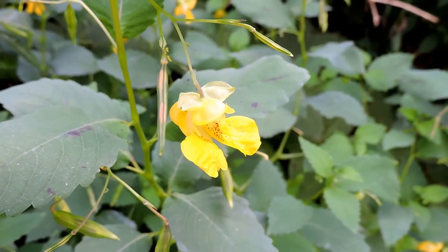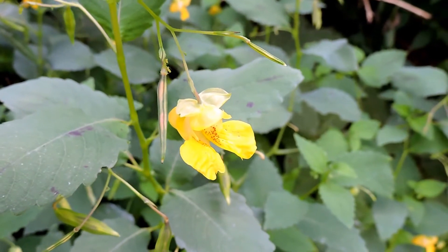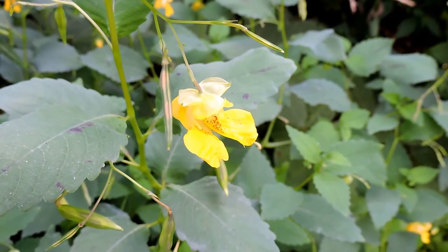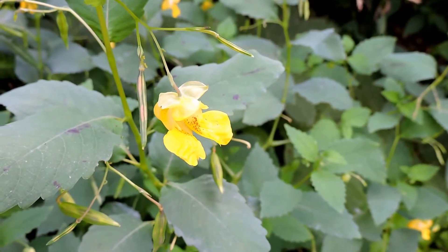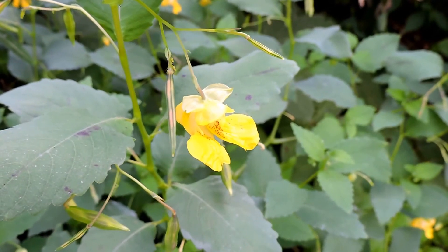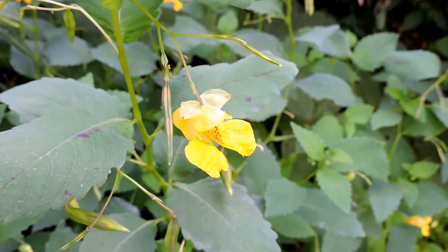Jewelweed, in the Impatiens family — sometimes called touch-me-not because of its exploding seed pods. This is the pale or yellow jewelweed; the more common one is orange. Regardless, it's a very cool native wildflower, usually growing in wet areas and tolerant of some shade.